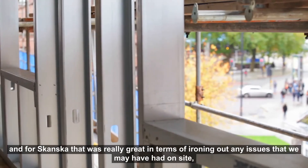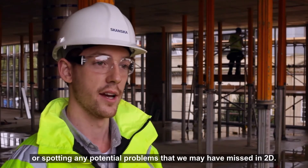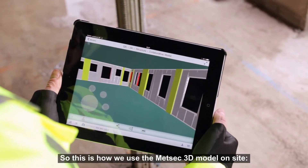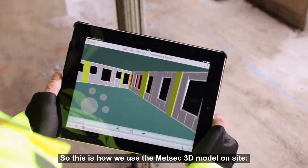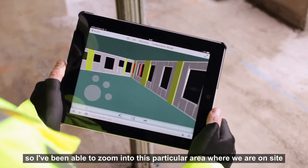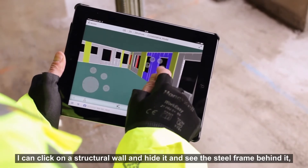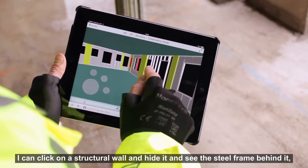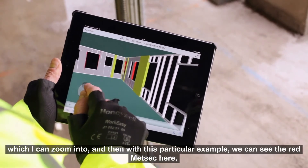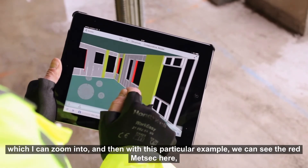For Skanska, that was really great in terms of finding out any issues that we may have had on site or spotting any potential problems that we may have missed in 2D. So this is how we use the MetSec 3D model on site. I've been able to zoom into this particular area where we are on site and I can already see where the MetSec is going to go. I can click on a structural wall and hide it and see the steel frame behind it, and with this particular example we can see the red MetSec here.